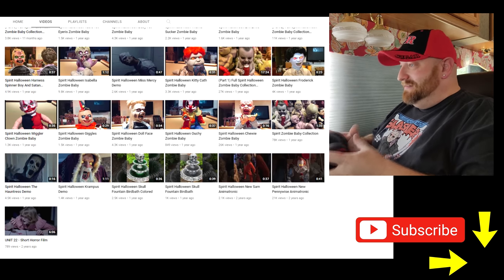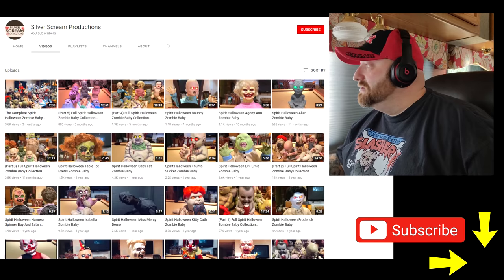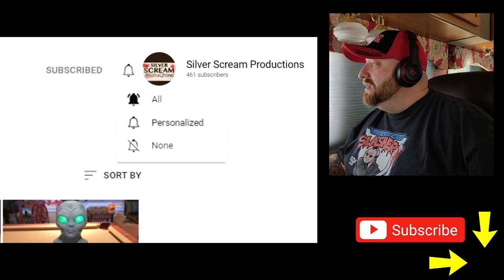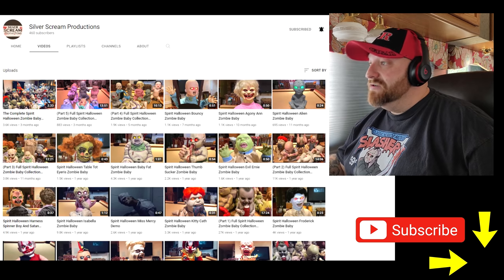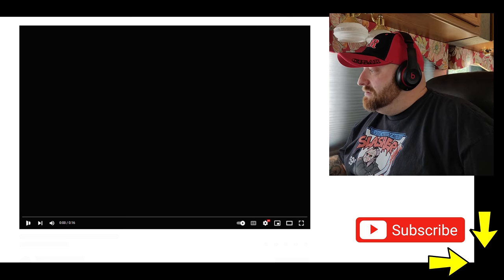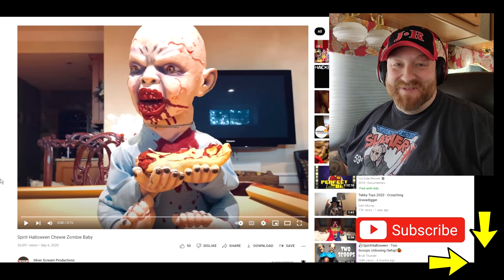This is so cool — I'm so glad I found this. First things first, let me make sure I subscribe to this guy, Silver Scream Productions. Subscribe, hit the bell, all notifications — you guys do the same. So we're going to do this one here: Spirit Halloween Chewy Zombie Baby. He's holding a hand, and it looks like the head probably turns too.